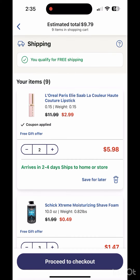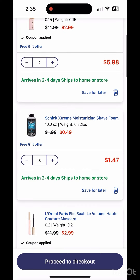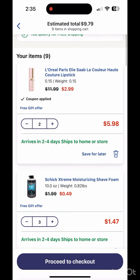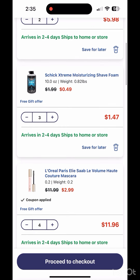Okay guys, go to your Walgreens app because there's a lot of clearance going on right now. As you can see, this L'Oreal lipstick is on clearance. Also, Chic and L'Oreal mascara are on clearance.